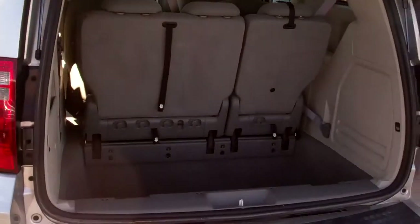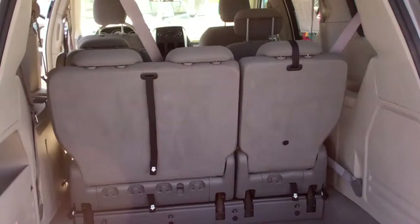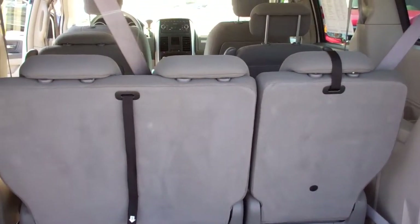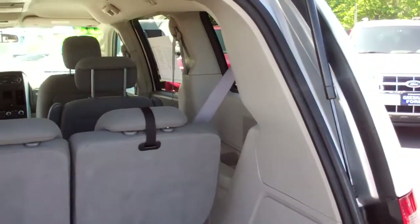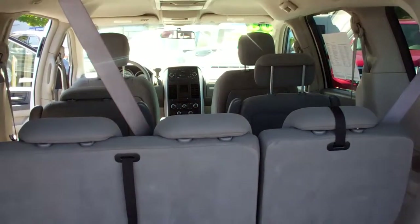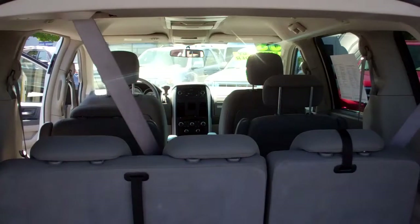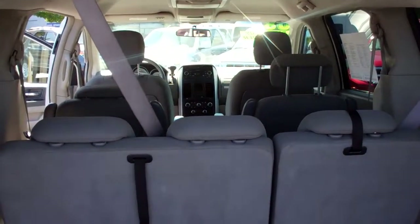Once again, feel free to give me a call at 665-0101, or check out our website from your home or office at www.greshamford.com. Thanks for looking at our virtual walk around on this 2008 Dodge Grand Caravan SXT with a 3.8 V6 and only 84,000 miles. Look forward to seeing you soon.